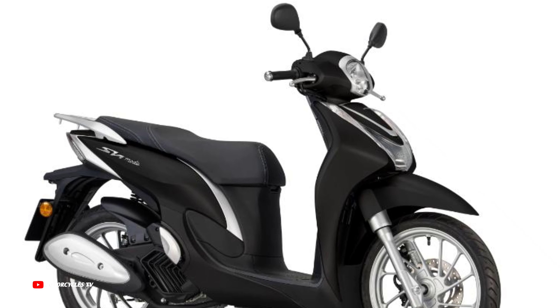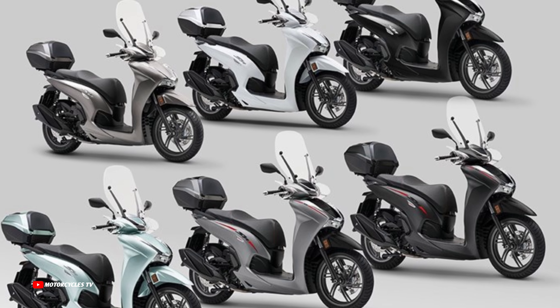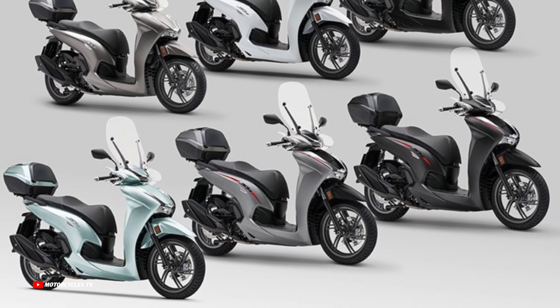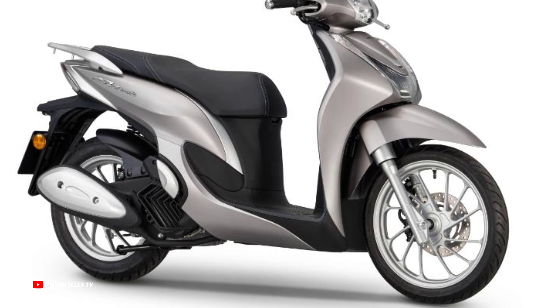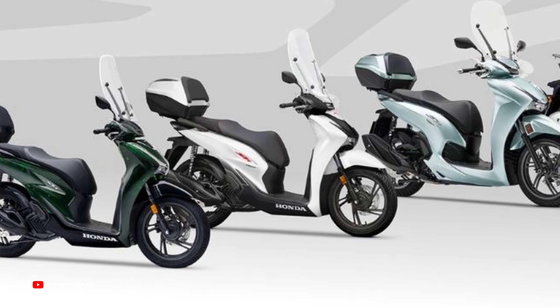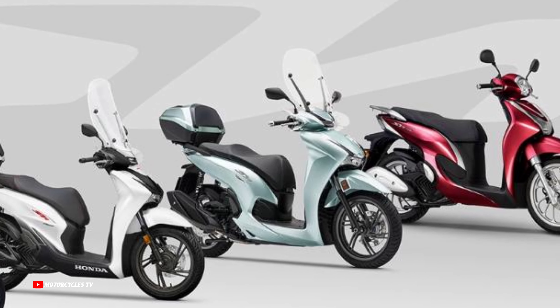Honda Motorcycles in Europe announced the new 2024 model — the all-new Honda Premium Scooter SH Mode 125cc 2024, first look. The new Honda Premium Scooter 2024 is just announced and revealed with 4 colors available.